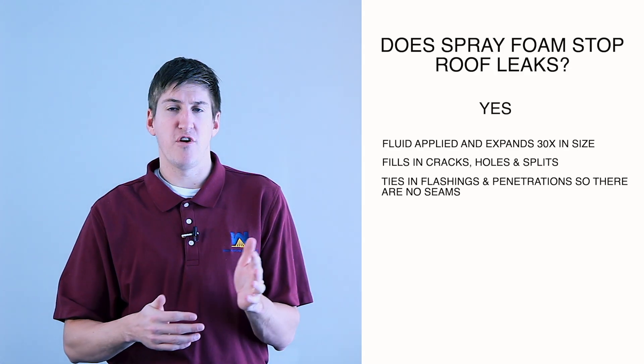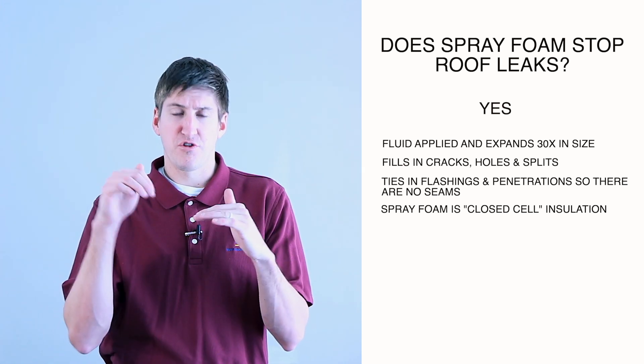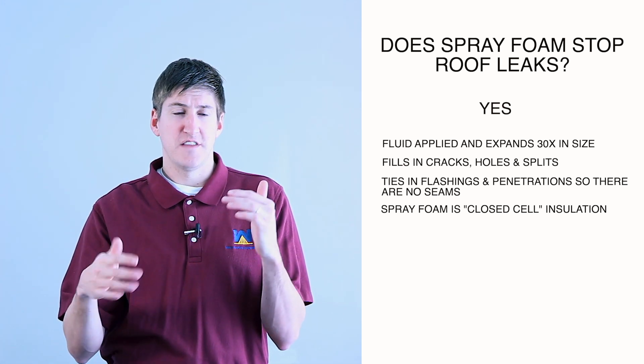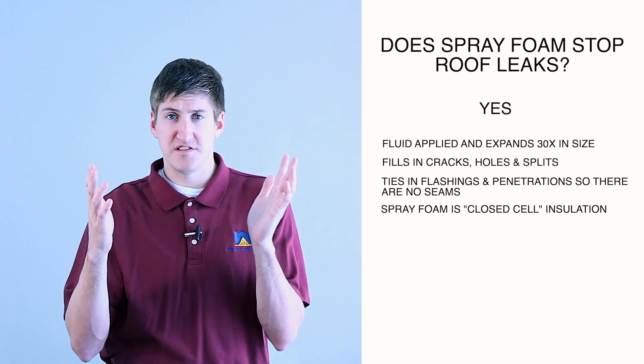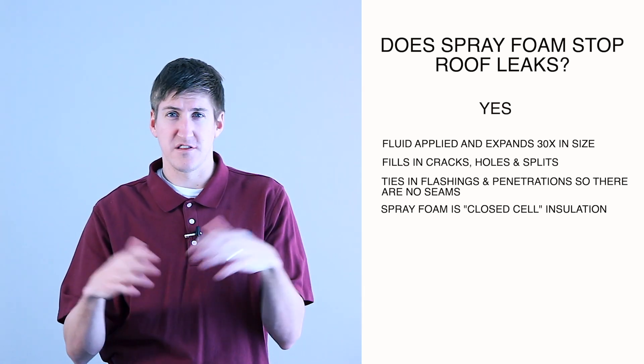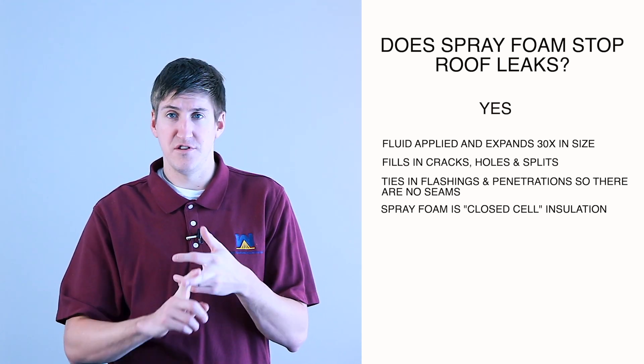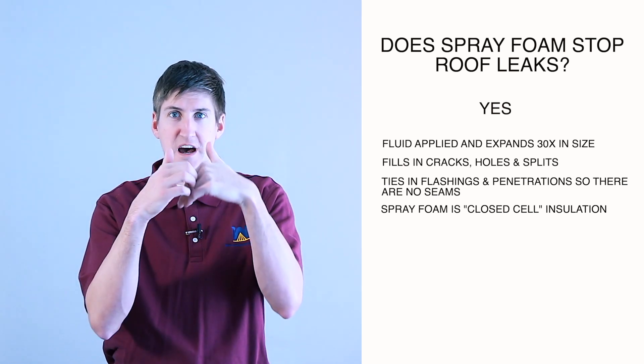The difference between spray foam and other roofing systems is that spray foam is closed-cell insulation. So if a little crack happens on a spray foam roof, that water will get in that crack and it'll just sit there. It'll never expand horizontally or go down into the roofing system, through the insulation, to your deck, and into your building. It'll just sit there on top.